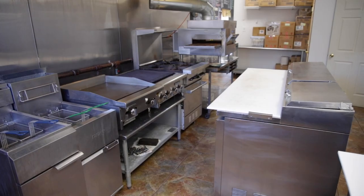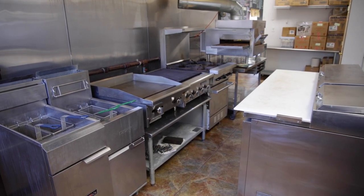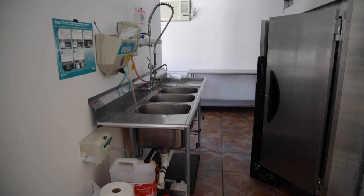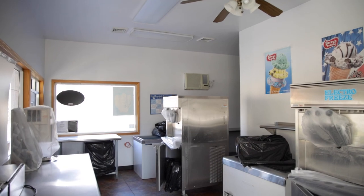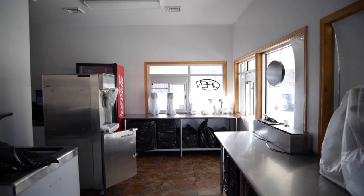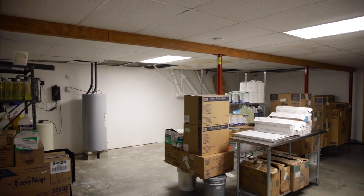refrigerators, grills, and all the ice cream making equipment. It is a commercial kitchen ready to go and the equipment is in great condition. There is also a full basement for storage.